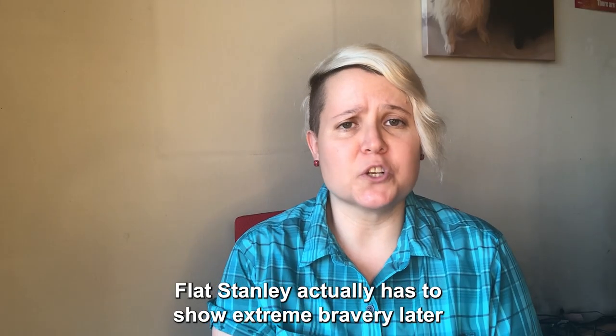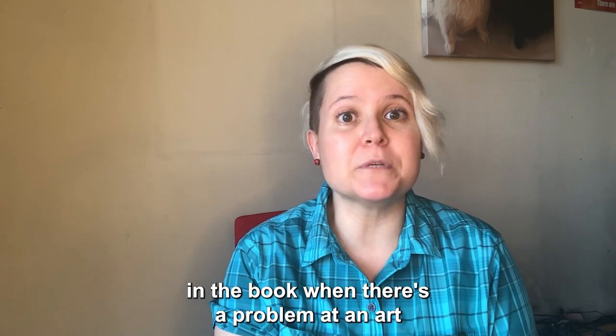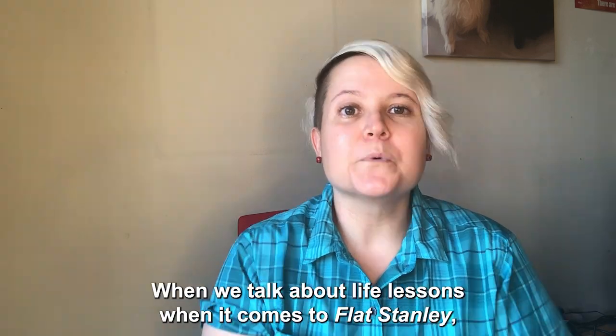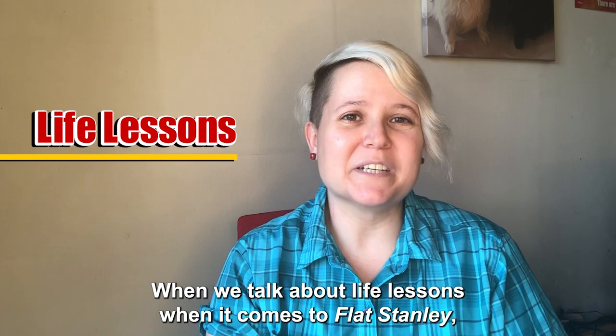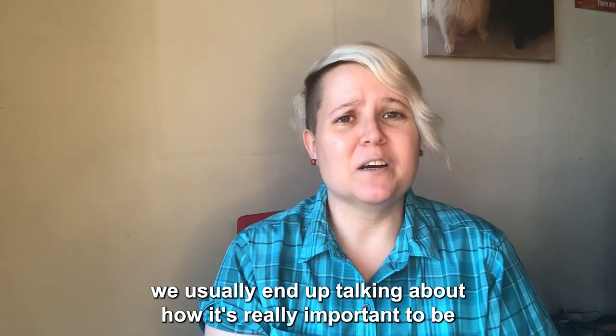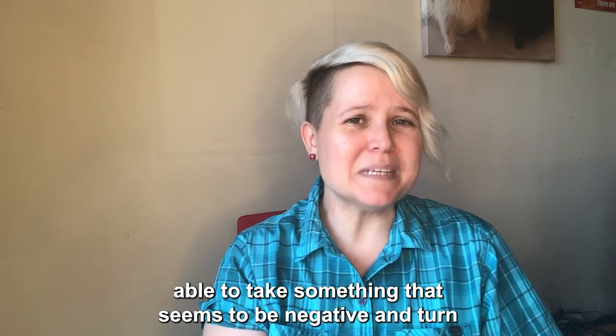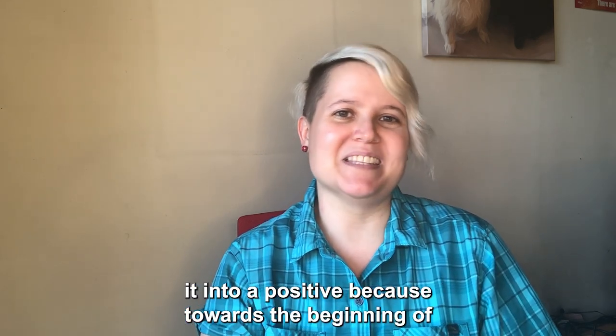Flat Stanley actually has to show extreme bravery later in the book when there's a problem at an art museum with a stolen painting. When we talk about life lessons with Flat Stanley, we usually end up talking about how it's really important to be able to take something that seems to be negative and turn it into a positive.